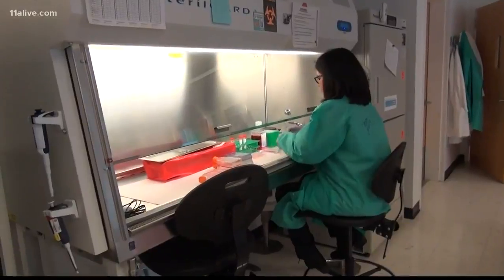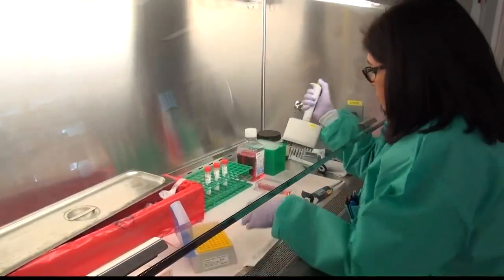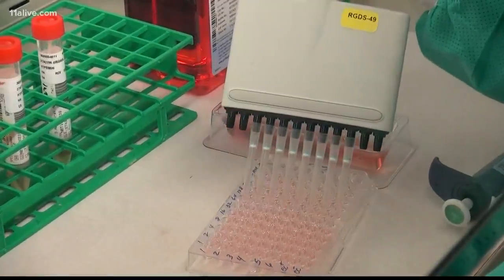This is the battleground in the fight against COVID-19 — one of dozens of labs where samples are tested for the virus. But the reality is that these tests do take time.